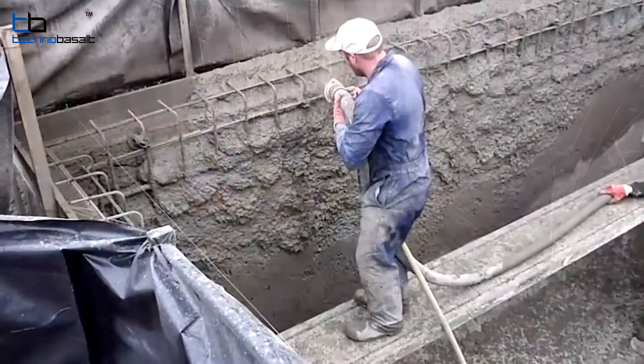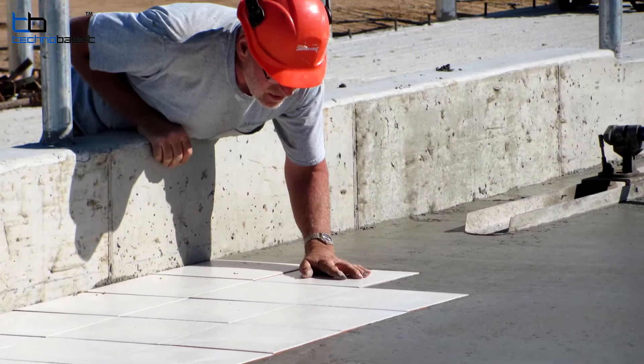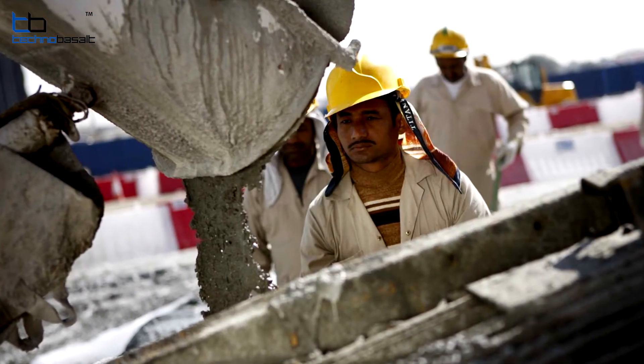Today, the chopped basalt fiber under the Technobasalt brand is used in more than 30 countries, including the United States, Canada, Europe, the Middle East, China, India, Turkey, and Japan.